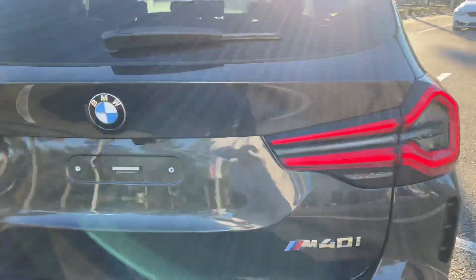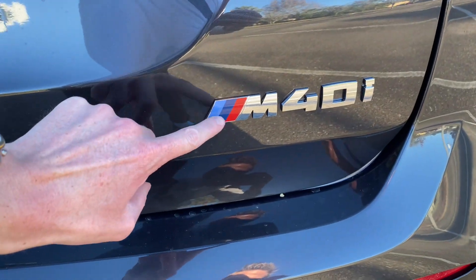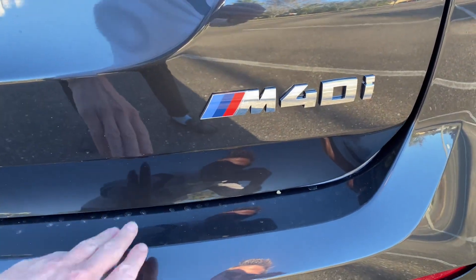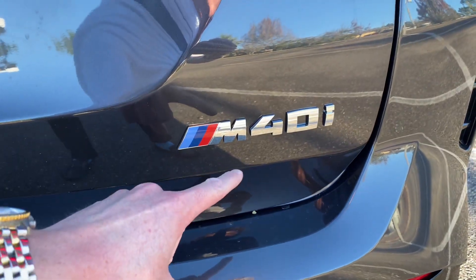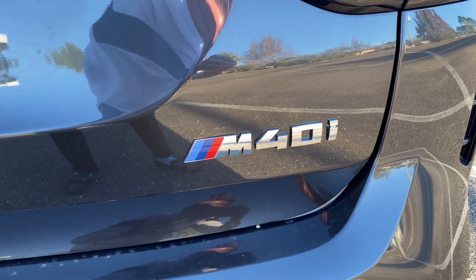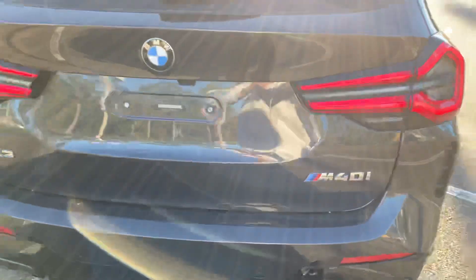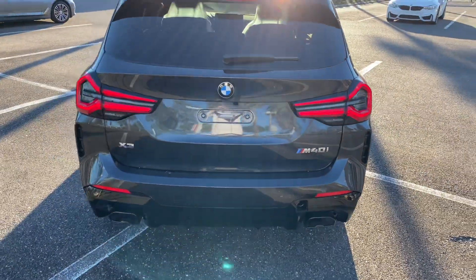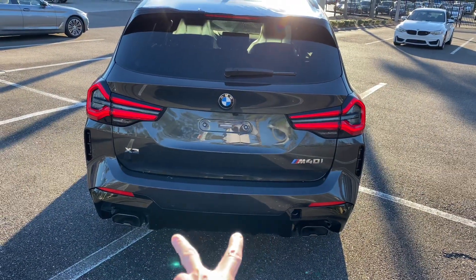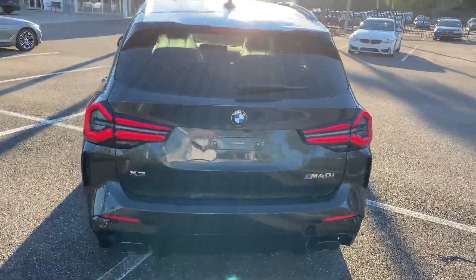This is an M40 model, so you do get the 3-liter inline-six and the M badging on the vehicle. That indicates you have the inline-six cylinder — a 3-liter single turbo inline-six called the B58. More on that in a few minutes. You have two tailpipes down there that usually come with the mid-range M Sport models.